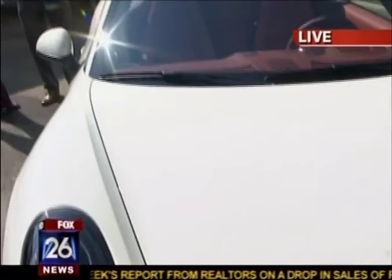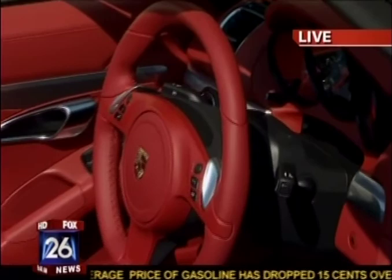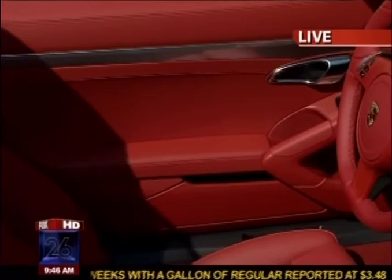This goes on sale Thursday, so it's almost time. This is the first one that hit the Houston market, and we look forward to putting them on sale Thursday. I also understand it has a little more room for your passengers, so a little bit more comfortable? That's correct. They've shifted the cabin back a little bit. This car is longer and wider, so you do have quite a bit more room on the interior.